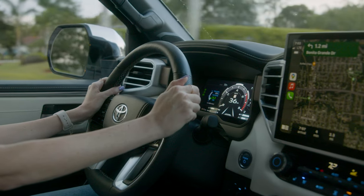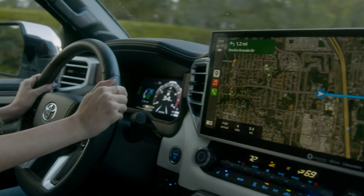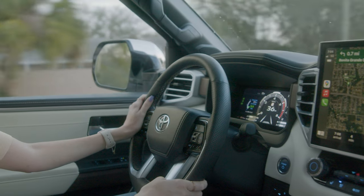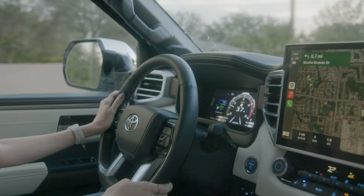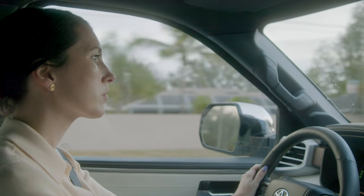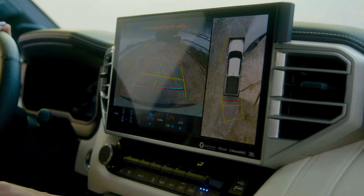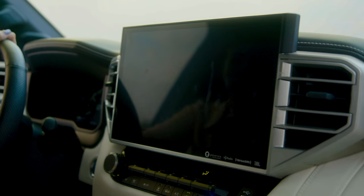Some people might find the Capstone a little hard to park, and I agree as someone that drives a sedan. But there are so many cameras on the outside that you can use with the 360 view that make it a lot easier to park and see what's in front of you and behind you when you're pulling out of a tight space. I still ended up parking in the back, but that's just how I park anyway.